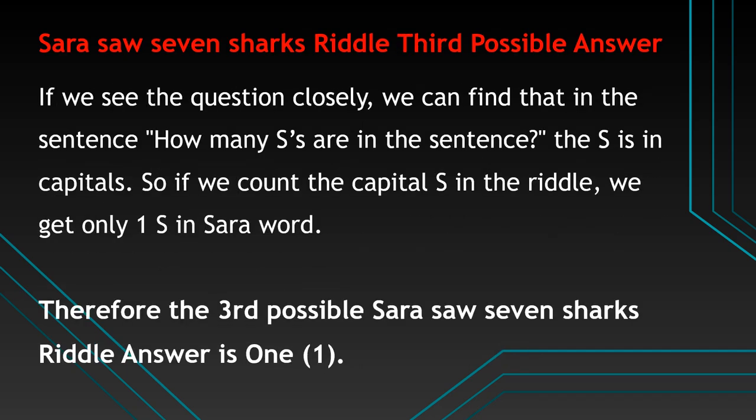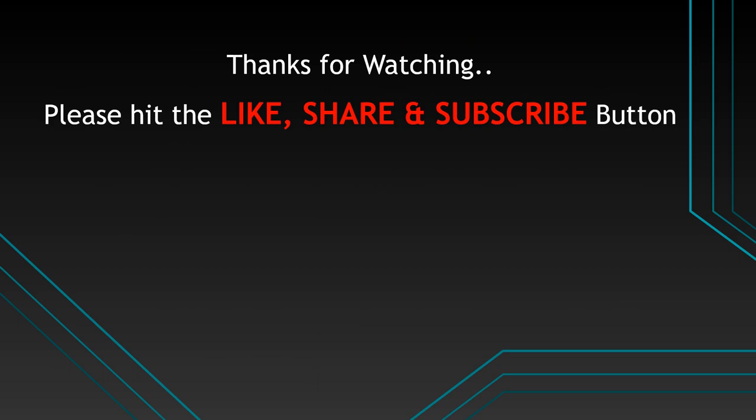The third possible answer: if we see the question closely, we can find that in the sentence 'how many S's are in the sentence,' the S's is written in capitals. So if we count only the capital S in the riddle, we get only 1 S — in the word Sarah. Therefore the third possible Sarah Saw 7 Sharks riddle answer is 1.